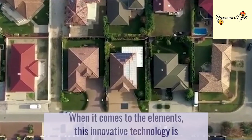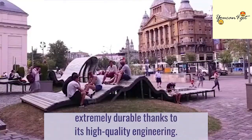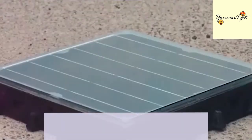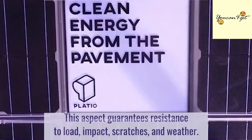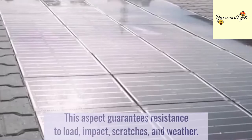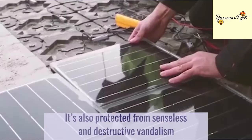When it comes to the elements, this innovative technology is extremely durable, thanks to its high-quality engineering. This guarantees resistance to load, impact, scratches, and weather. It's also protected from senseless and destructive vandalism.